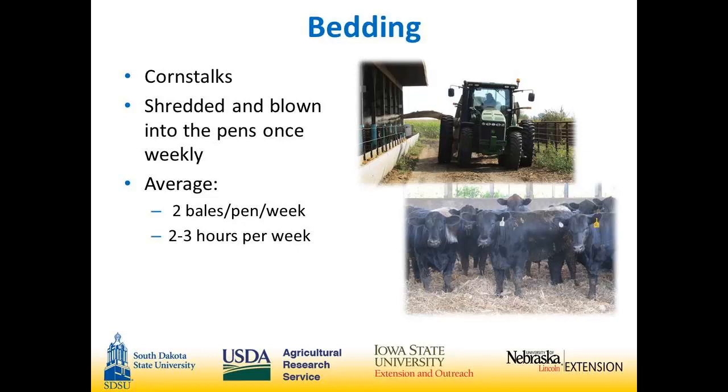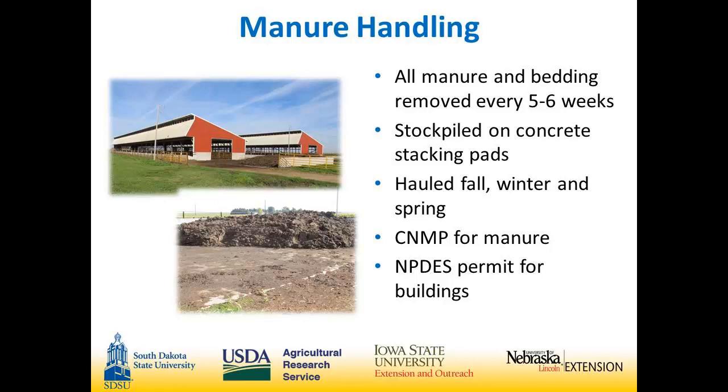Manure handling is done every five to six weeks. They stockpile it for fall, winter, and spring hauling — all summer it gets stockpiled in areas on each end of the barns. They are CNMP approved and have all their permits in check. Occasionally, state officials come out to take a look, and so far they've always been happy with everything being done.